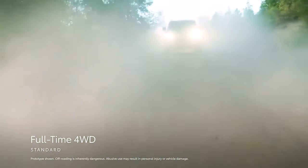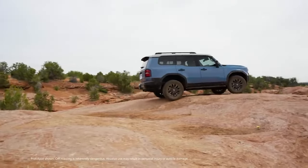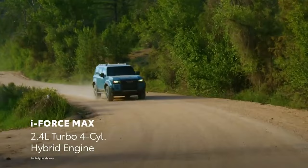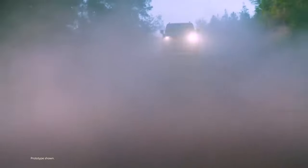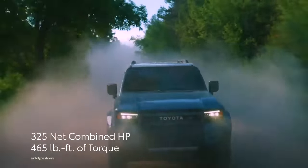What really matters is its off-road prowess. The Land Cruiser's mechanical capability provides an immersive driving experience that keeps you connected to the terrain. Unlike the Defender, which can feel too automated, the Land Cruiser keeps you fully engaged and aware of its capabilities.